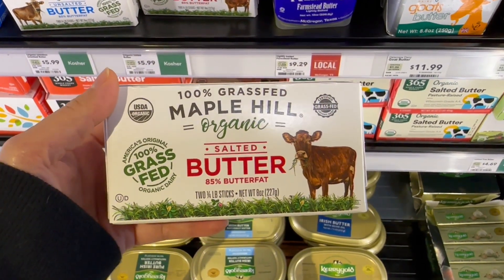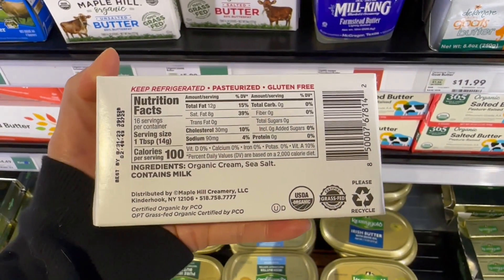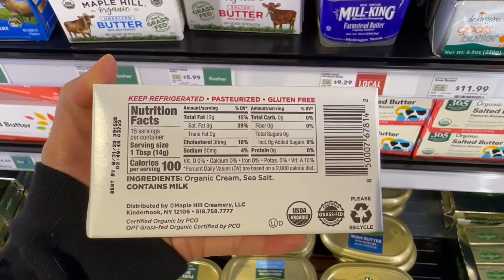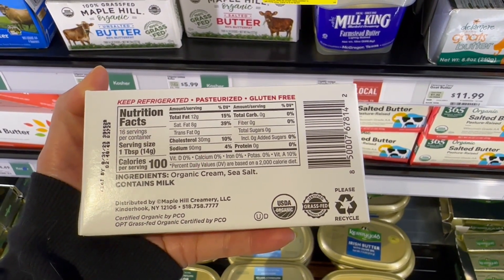So now let's talk about why grass-fed butter is better. A study published in the International Journal for Vitamin and Nutrition Research found that there was a significant amount of omega-3s in grass-fed milk than conventional milk. Omega-3s are super helpful for heart health and are anti-inflammatory.